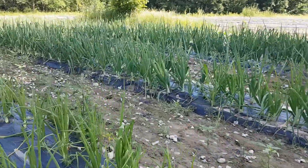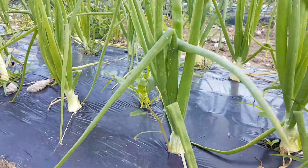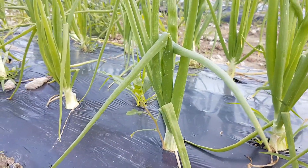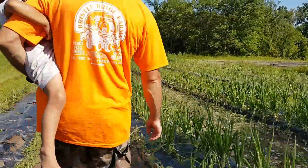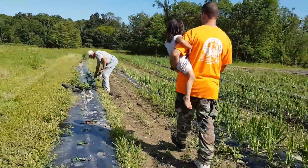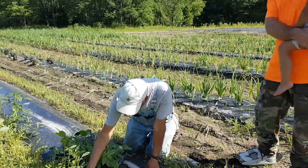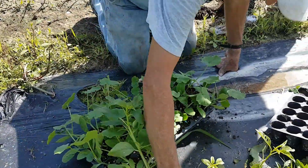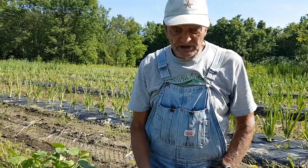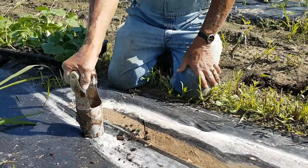These are our onions, they're growing quickly. It won't be but a month or so until they're ready. Today my dad is working on planting some petunias here. We're doing tea plants about 18 inches apart down the row, and today we're doing it by hand because the ground is very wet.